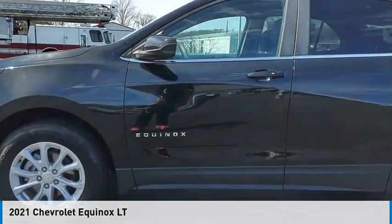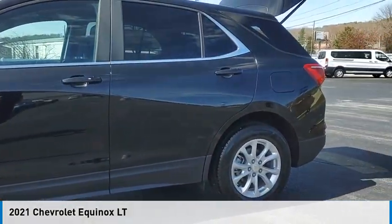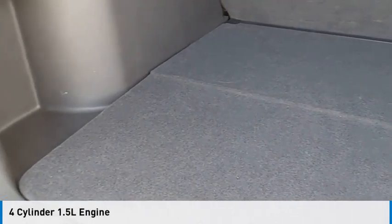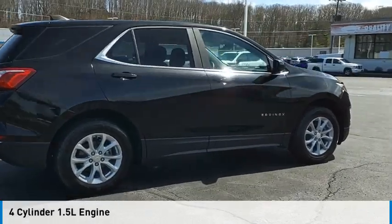Take a ride in the 2021 Equinox. This vehicle is powered by a four-wheel drive, four-cylinder, 1.5-liter engine.